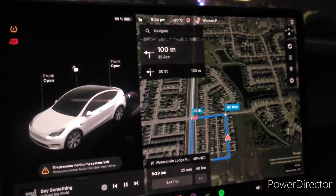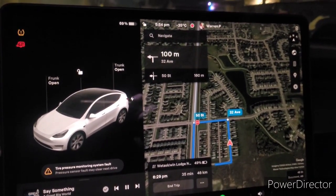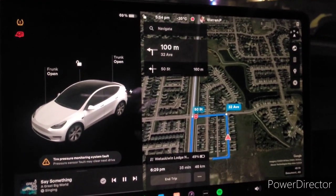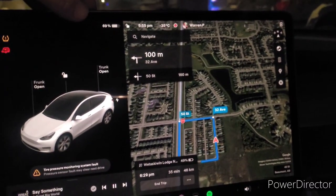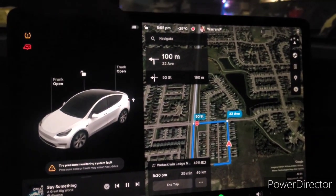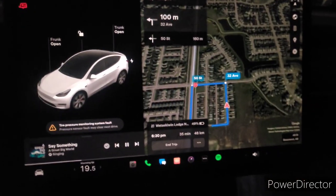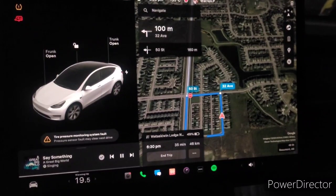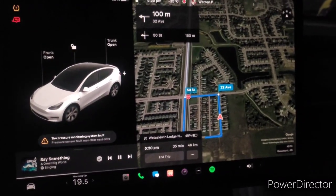I'm all loaded up now, 100% ready to roll. My starting kilometers was 12,779. You can see on the screen it's now at minus 35 — it did drop to minus 37 on my way over here. I'm at 69% and 314 kilometers of range left, and I'll be making the drive now to Wetaska 1, which is about 47 to 55 kilometers.